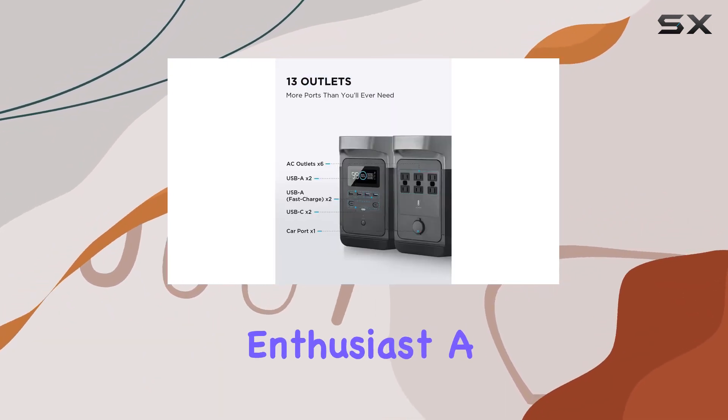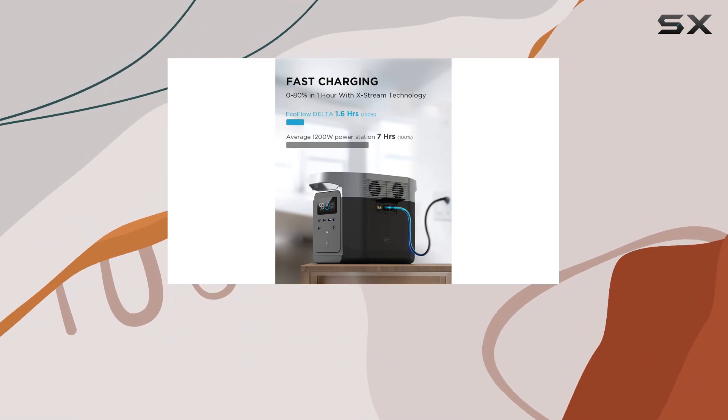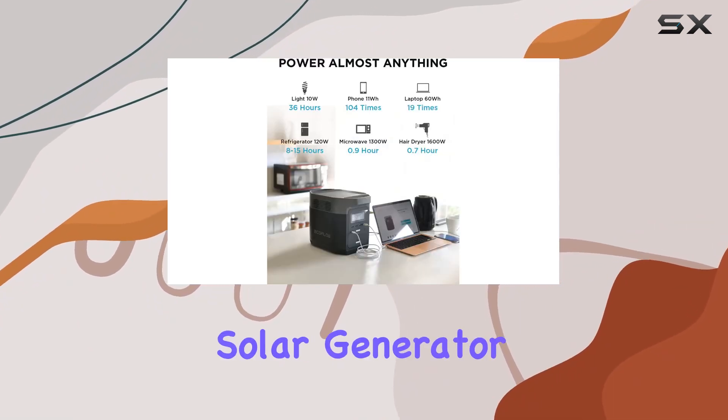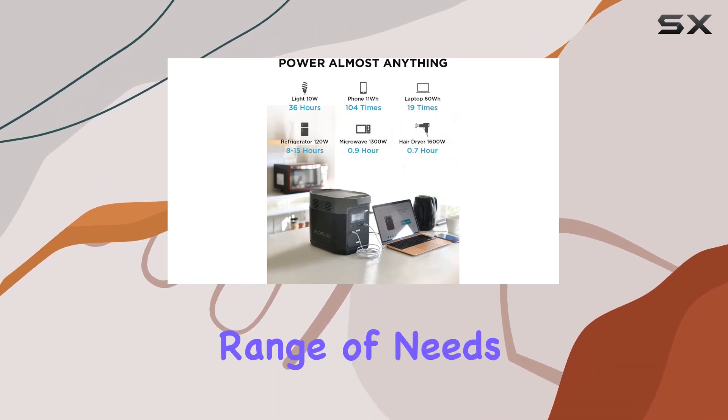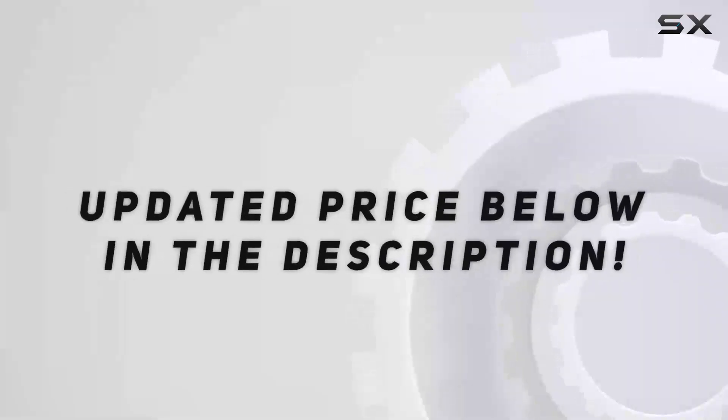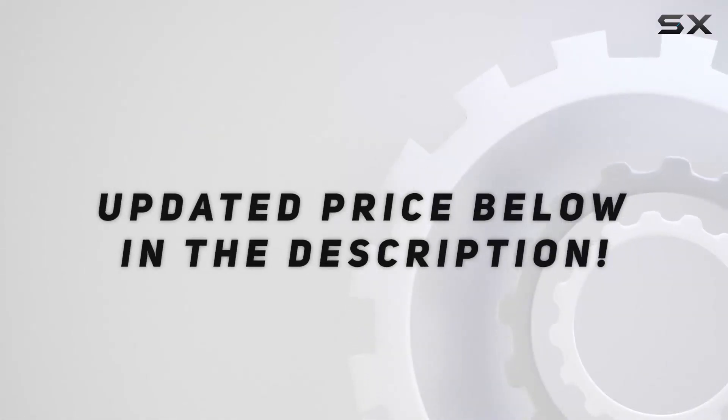Whether you're an outdoor enthusiast, a professional needing reliable power on the go, or someone seeking a dependable backup power source, this solar generator is designed to meet a wide range of needs while offering convenience and efficiency. Check out the video description for an updated price.